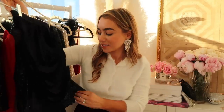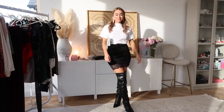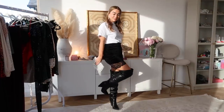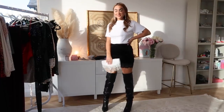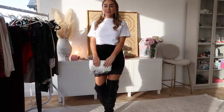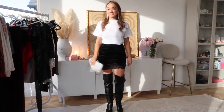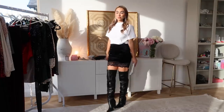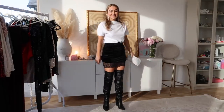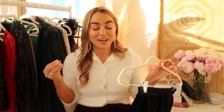One more skirt I have to show is this really fun velvet, more bodycon style skirt with lace on the bottom. To be honest I feel like this outfit is almost the most me — my style is very basics dressed up and I feel like I would literally walk out the door in this. You guys know I love to be comfy, and I love this outfit: this velvet skirt, just a white tee, over the knee boots, and some fun earrings. It's so me.